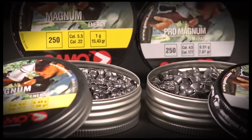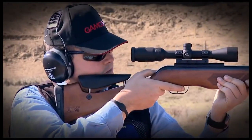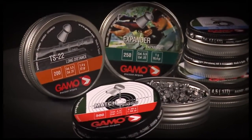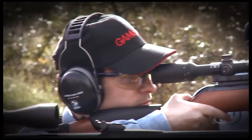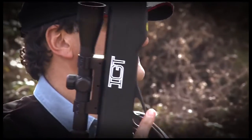GAMO offers a complete range of pellets for all occasions — training, competition, mobile targets. The latest novelty is the GAMO PBA bullet, with 30% more impact because of its copper jacket that increases both impact and penetration, whilst maintaining excellent precision and velocity at long distances.